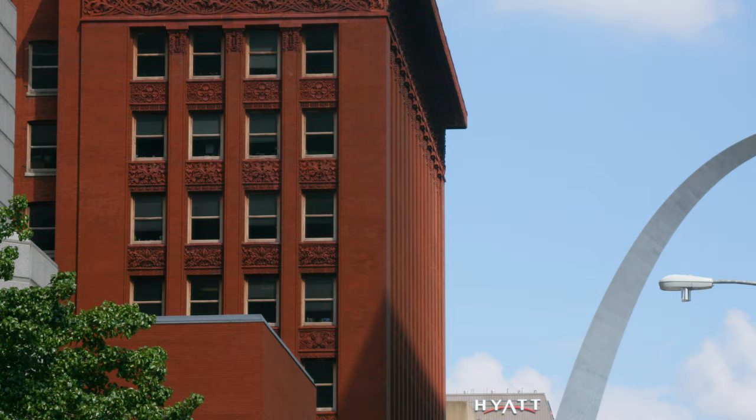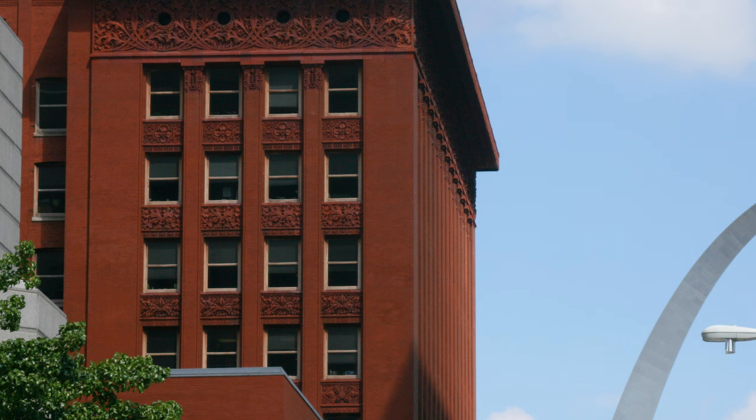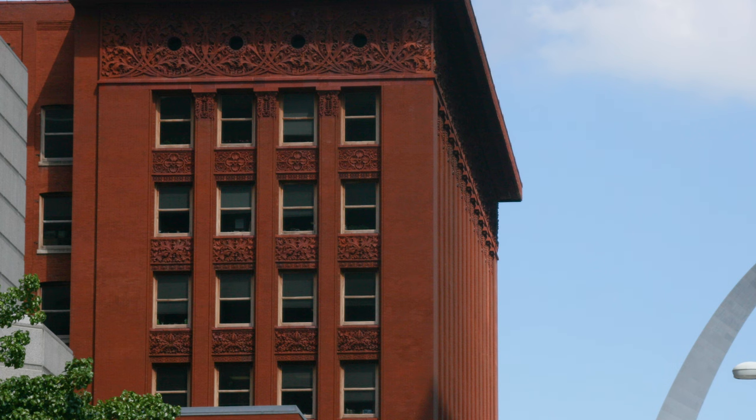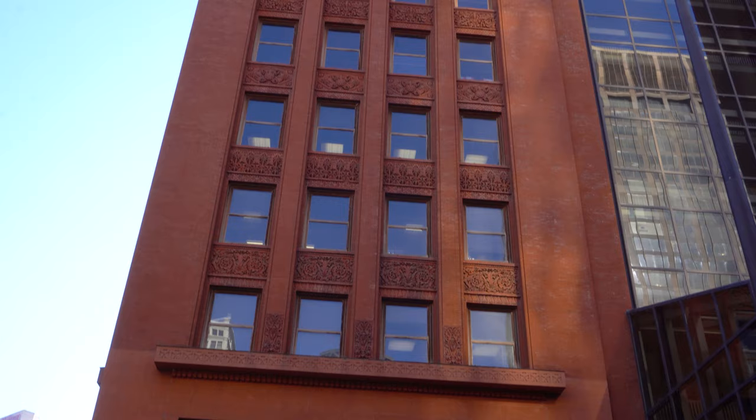Upon its initial completion, the Wainwright Building was popular with the people and received favorably by critics. In 1968, the building was designated a National Historic Landmark, and in 1972 it was named a City Landmark. The Wainwright Building was initially rescued from demolition by the National Trust for Historic Preservation when the trust took an option on the structure. Later, it was acquired by Missouri as part of a state office complex, and the St. Louis Landmarks Association is credited with one of its early victories in having rescued the Wainwright Building from a construction project.